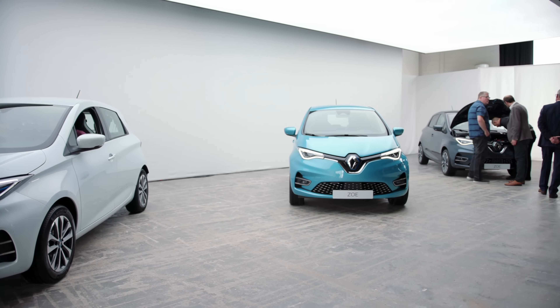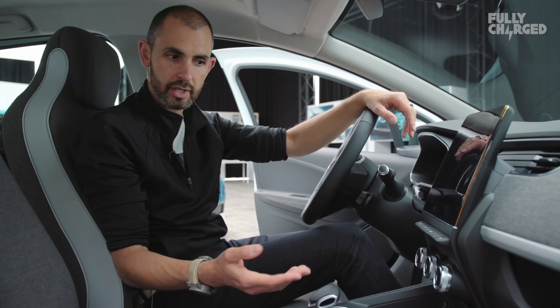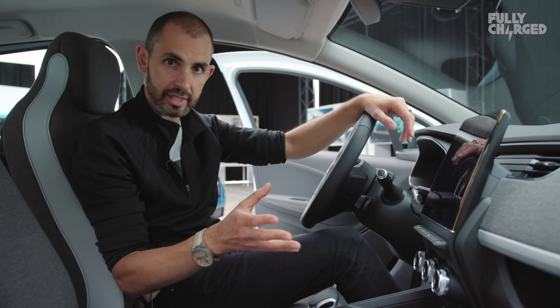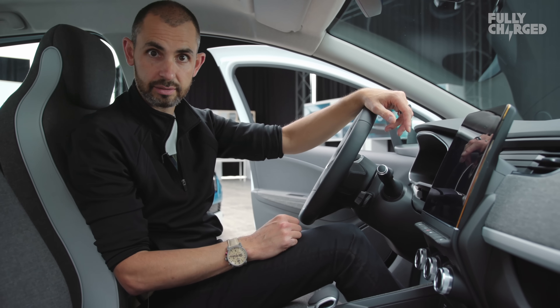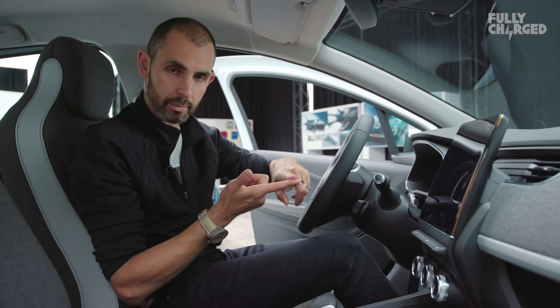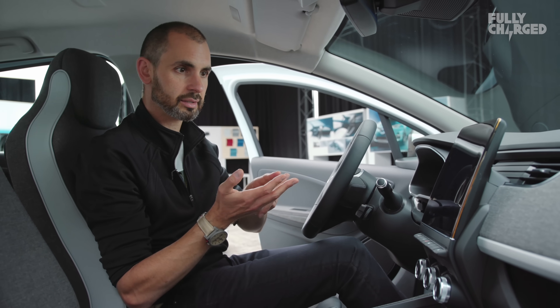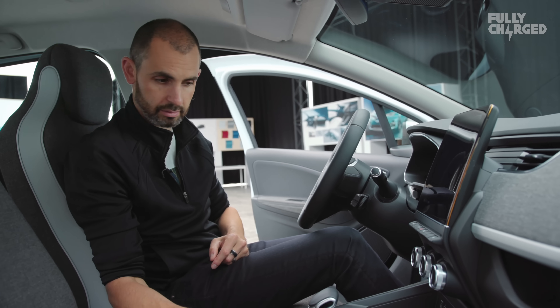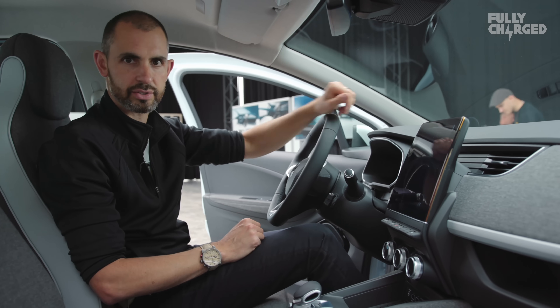The new R135 motor means more power — 0-62 mph in under 10 seconds, and crucially 80 to 110 kilometres an hour in 7.1 seconds, which is 2.2 seconds better than before. So better performance, better range, better tech, better interior — but still with a revised yet familiar nose and overall package.